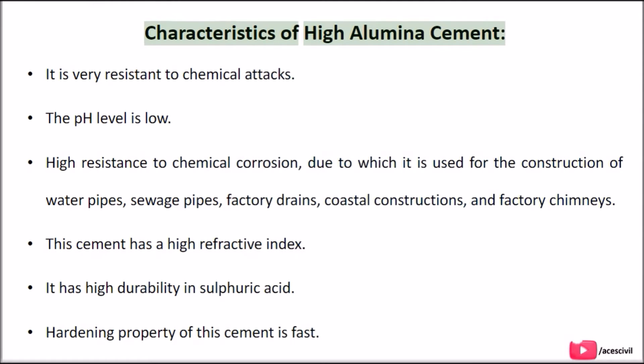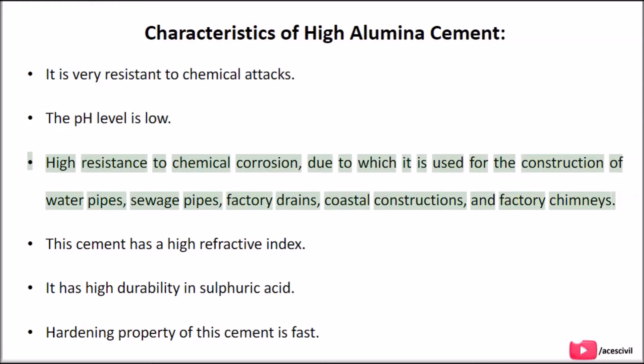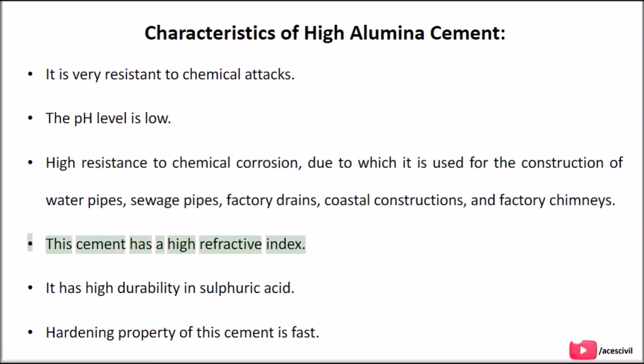Characteristics of High Aluminous Cement: It is very resistant to chemical attacks. The pH level is low. It has high resistance to chemical corrosion, due to which it is used for the construction of water pipes, sewage pipes, factory drains, coastal constructions, and factory chimneys. This cement has a high refractive index, high durability in sulfuric acid, and its hardening property is fast.